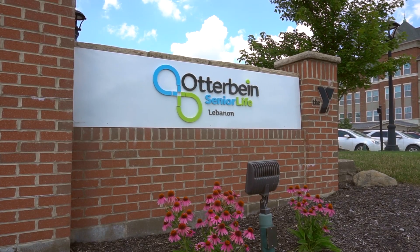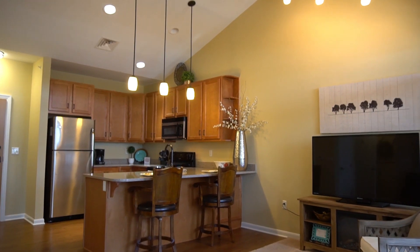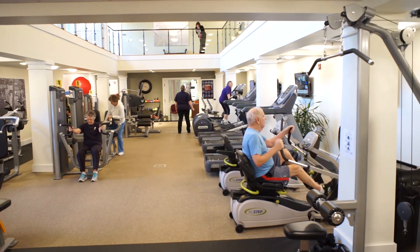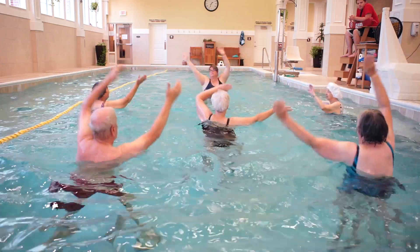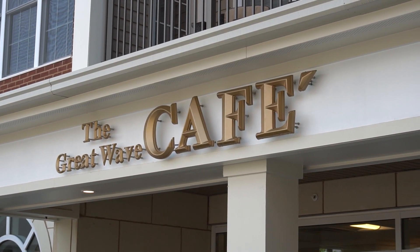Welcome to the Life Enrichment Center at Otterbein Senior Life. This building hosts spacious one and two bedroom floor plans while being just steps away from our fully equipped YMCA with Aquatic Center, Creative Arts Center, Movie Theater, and the Great Wave Cafe.